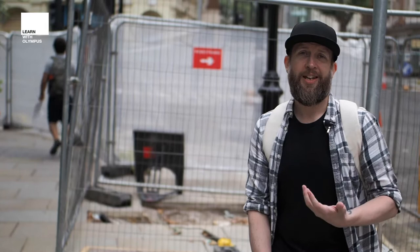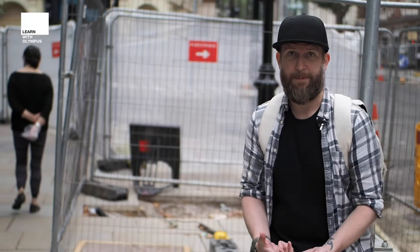Hi, my name is Jay McLaughlin. I'm a fashion celebrity photographer and I'm here today to give you a little bit of an insight into how I approach finding locations for my portraits.